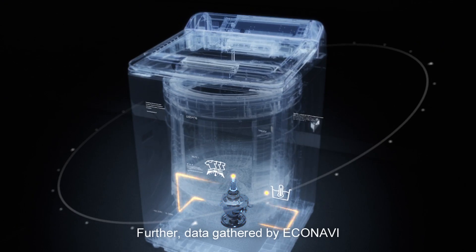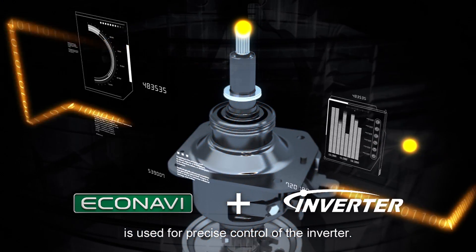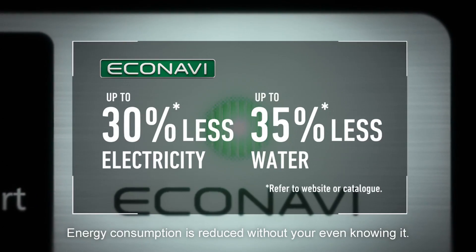Further, data gathered by EcoNavi is used for precise control of the inverter. Energy consumption is reduced without your even knowing it.